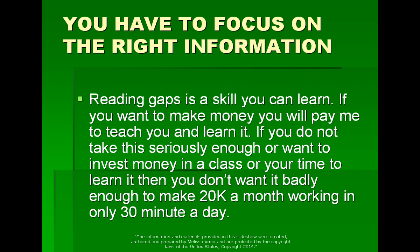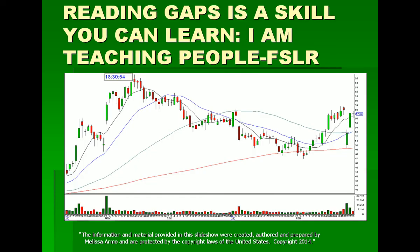The cost of my class is $2,500. So it's one of these things where you have to decide how badly you want it and how committed you are. Reading gaps is a skill — it's a skill you can learn, and I'm teaching people how to do it.